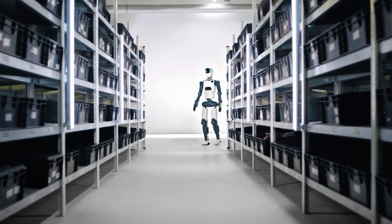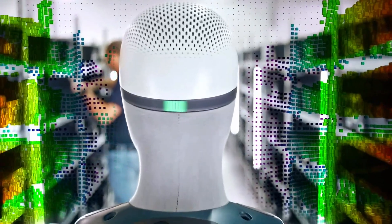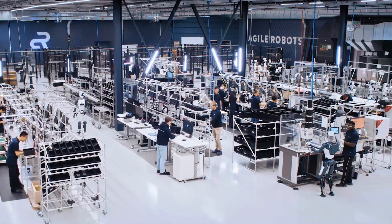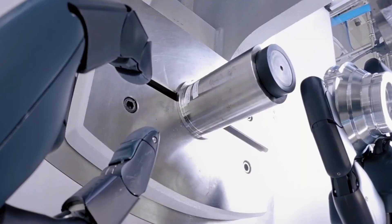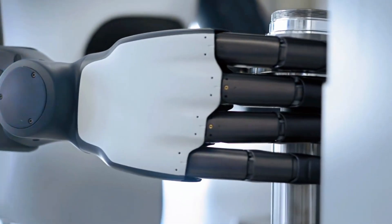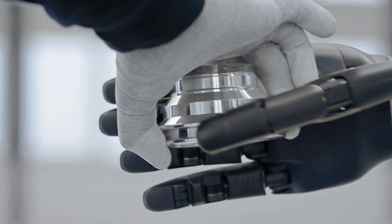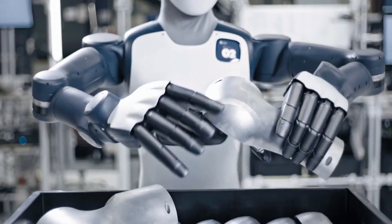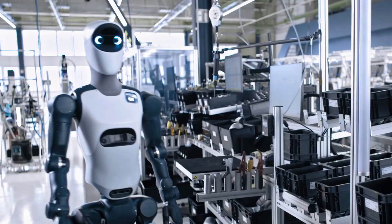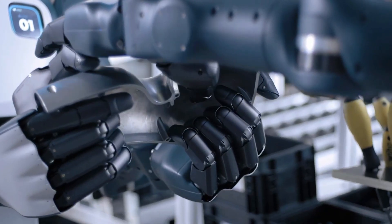A robotics company in Munich, Agile Robots, just rolled out their first full humanoid, and instead of jumping straight to hype, they built something factories actually need. This thing isn't here to dance, flex, or do backflips. Agile 1 is built to work — to handle the chaotic, noisy, unpredictable nature of real industrial floors. Tasks that normally require human judgment: gathering materials, loading machines, picking up tools, tightening bolts, moving parts across stations. The kind of stuff robots usually struggle with because factories are not neat and perfect. They're messy, cluttered, and constantly changing. But Agile 1 was trained in that chaos.